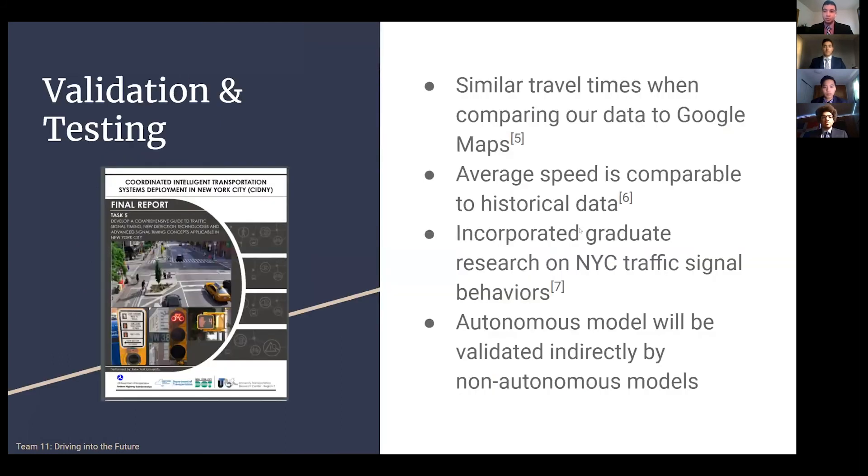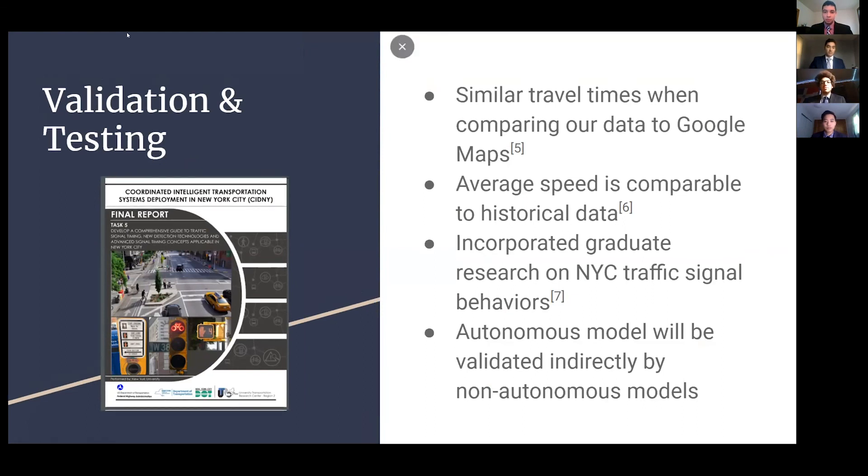Our model's vehicle behaviors and results are corroborated by public data on traffic in the area. In addition, the utilization of graduate research on New York City traffic signals allowed our model to best replicate real-life cadences. Our non-autonomous model was fully supported by empirical information, and the only difference between the models was the autonomous vehicle inclusion and its behavior.